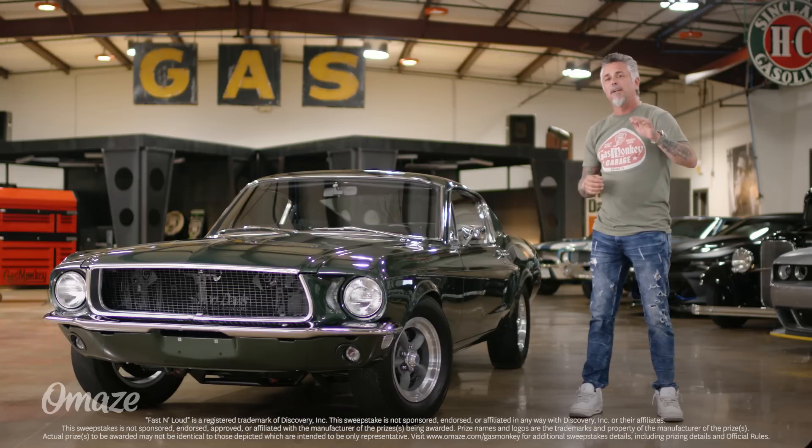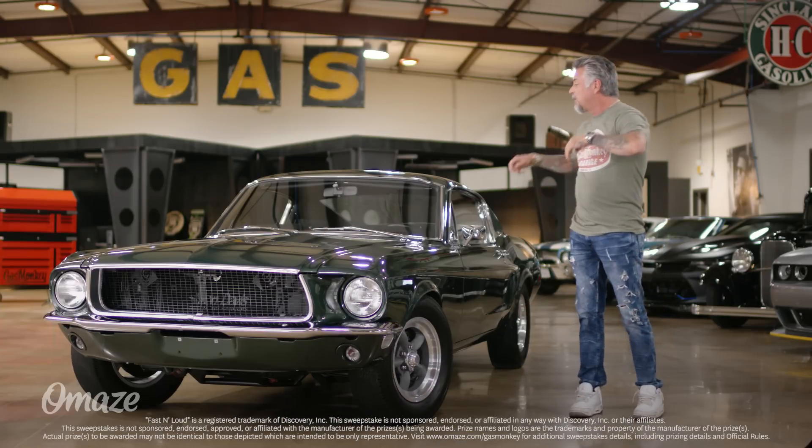Woo! What's up, guys? I'm Richard Rawlings from Gas Monkey Garage, and we're teaming up with Omaze to give away the coolest car that we've ever built — a recreation of the Steve McQueen 1968 GT Fastback from the film Bullitt.